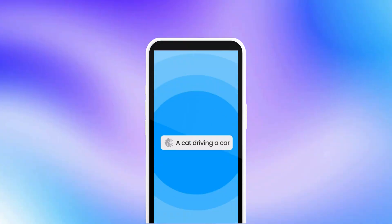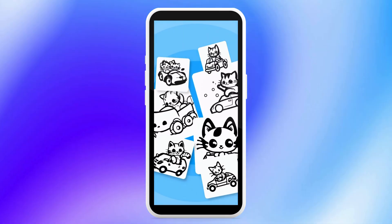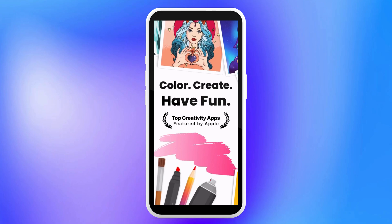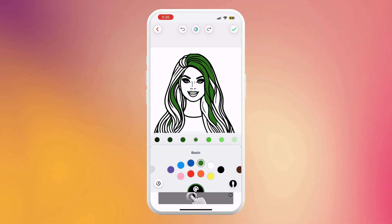ColourPop is a fun one for all the parents and teachers out there — it's going to bring out your inner child. ColourPop generates an outline image based on your prompt. You can color it in on the app or print it out and color it by hand. It's a really fun way to connect with your kids or students, and if you're teaching a specific class or lesson, you can use this printout as something fun and interactive.